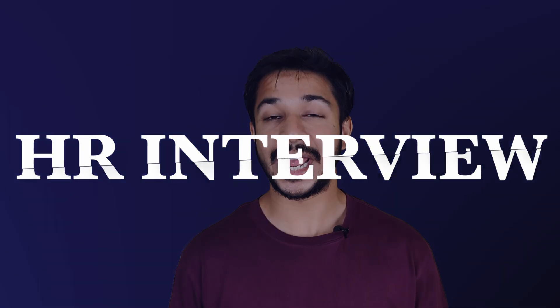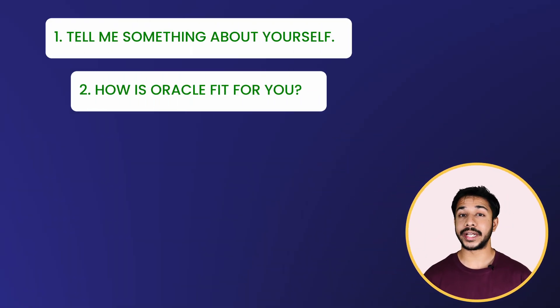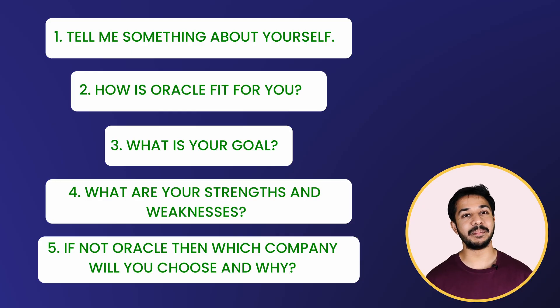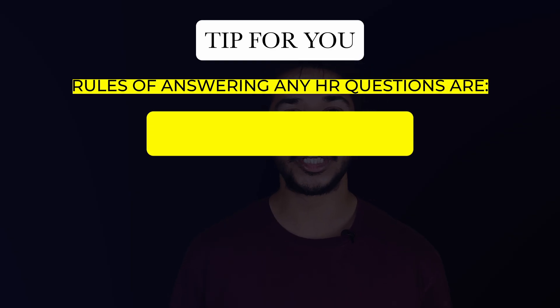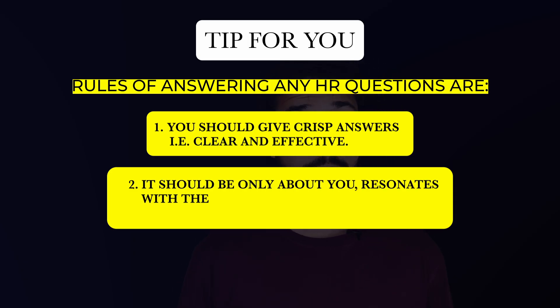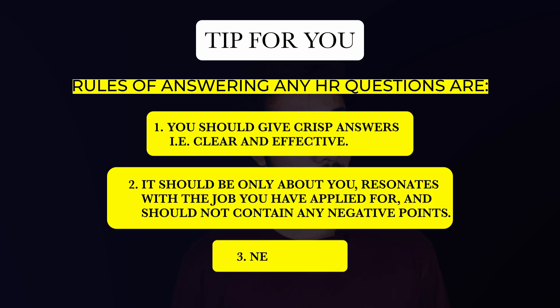Round number five was the HR interview. Questions included: tell me something about yourself, how is Oracle a fit for you, what is your goal, what are your strengths and weaknesses, and if not Oracle, which company would you choose and why? Tip: rules for answering any HR question are — give crisp, clear, and effective answers; keep it only about yourself, in resonance with the job you applied for, and without any negative points; and never lie.